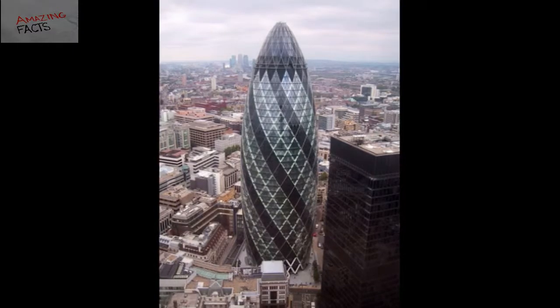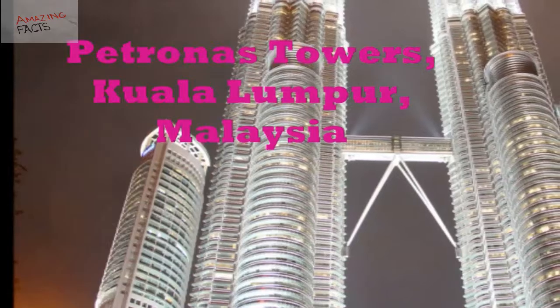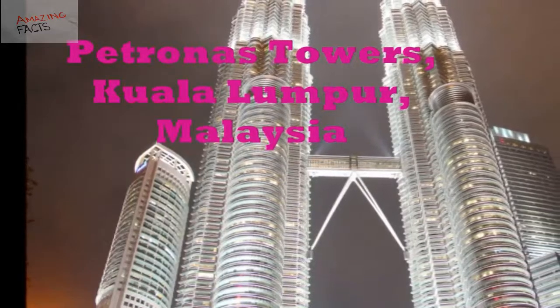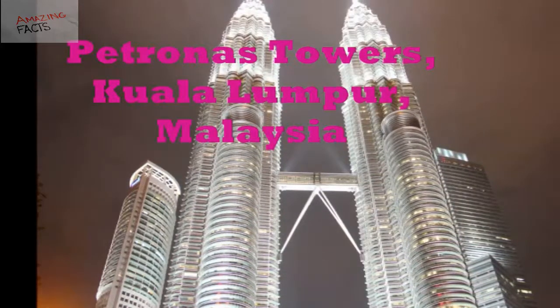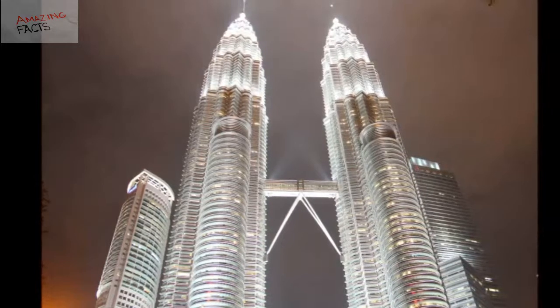Number 8: Petronas Towers, Kuala Lumpur, Malaysia. Standing at 452 meters high, the Petronas Towers in Kuala Lumpur City is the tallest twin towers in the world. These iconic towers are symbols of culture and economic growth of Malaysia. The Petronas Twin Towers were built back in 1998 and officially opened in August 1999.